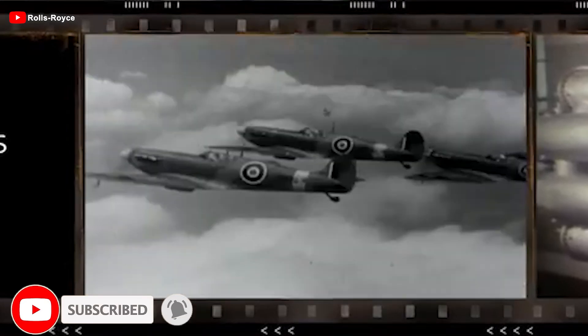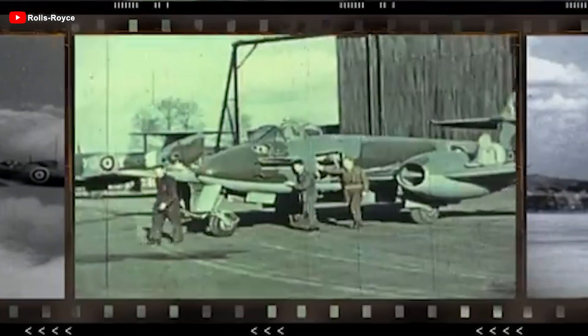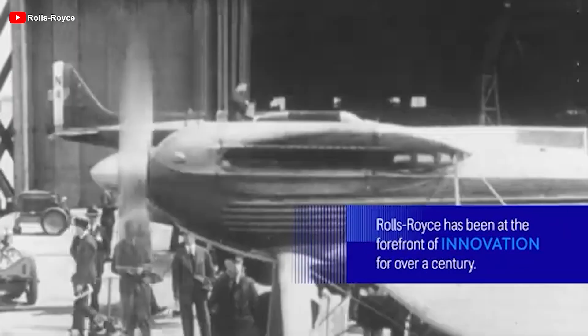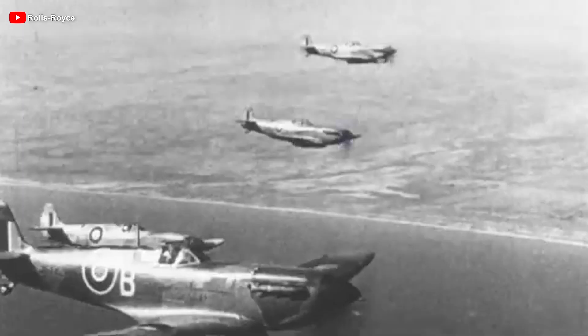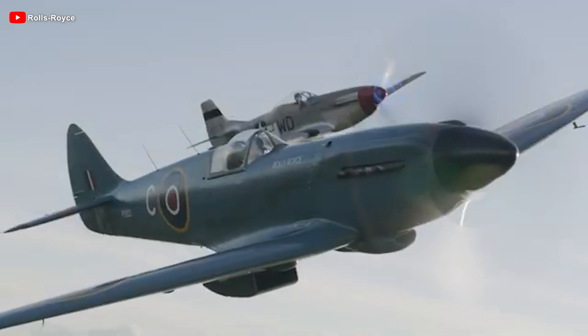Since World War I, Rolls-Royce has made its mark with the Eagle engine powering British bombers, followed by the Kestrel and especially the Merlin, the heart of legendary fighters like the Spitfire. Entering the jet age, this engine manufacturer developed the Derwent for the Gloucester Meteor and the NeNe, an engine that found its way into both the MiG-15 and the F9F Panther.